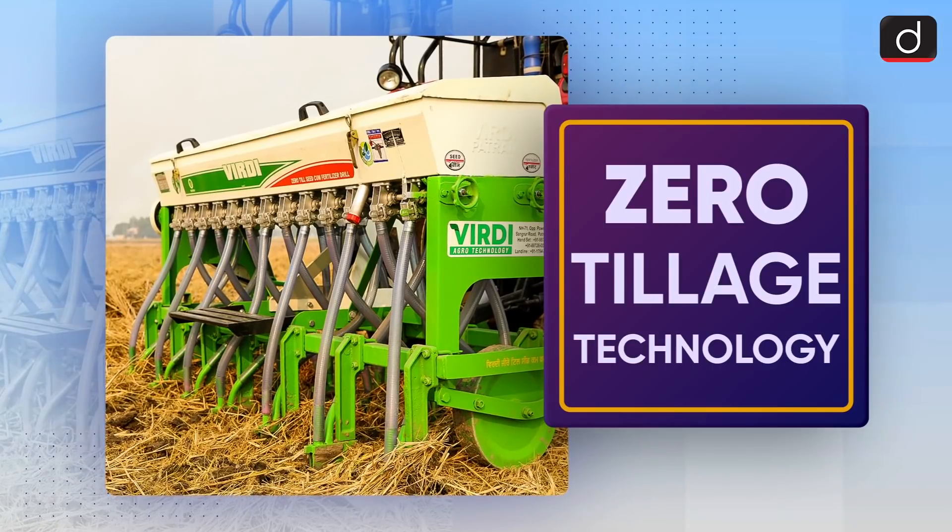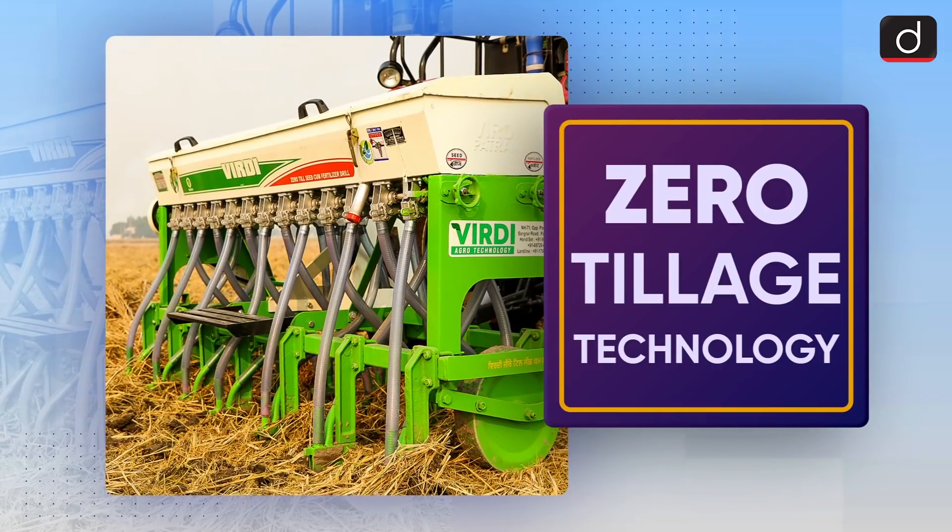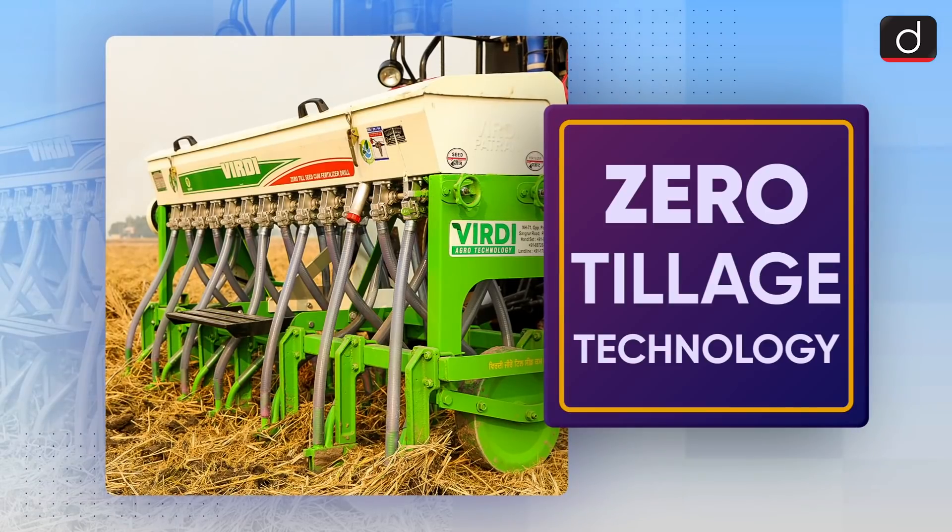Dear viewers, Drishti IAS welcomes you to the new series of To The Point. Today's topic of discussion is Zero-Tillage Technology.